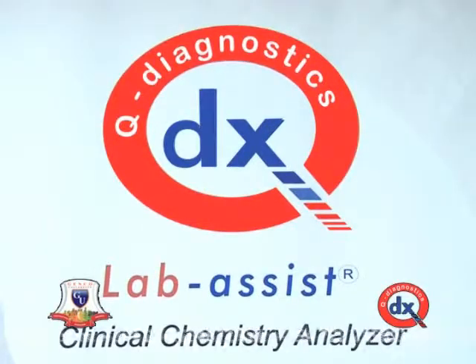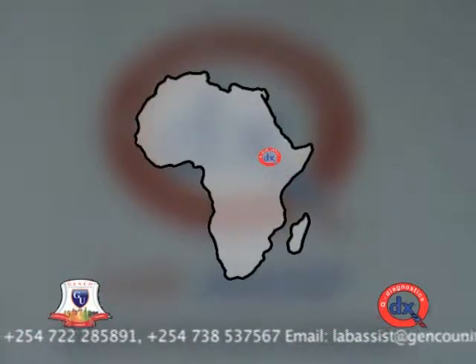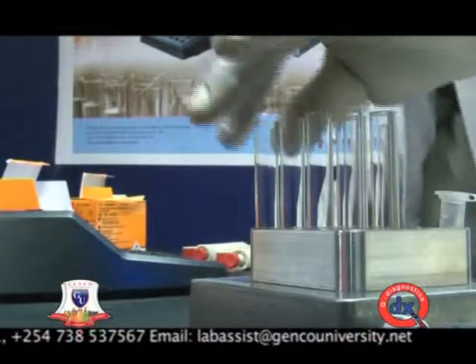For many years, from independence of Africa to today, we've been having problems of medical health, medical supplies, medical testing systems, and so forth. And so we wanted to have a solution for Africa. And so this is a joint venture between Africans in Egypt, in Kenya, in Ethiopia. Lab Assist is a clinical chemistry analysis device designed, prototyped, and manufactured in Ethiopia using state-of-the-art technological inputs.